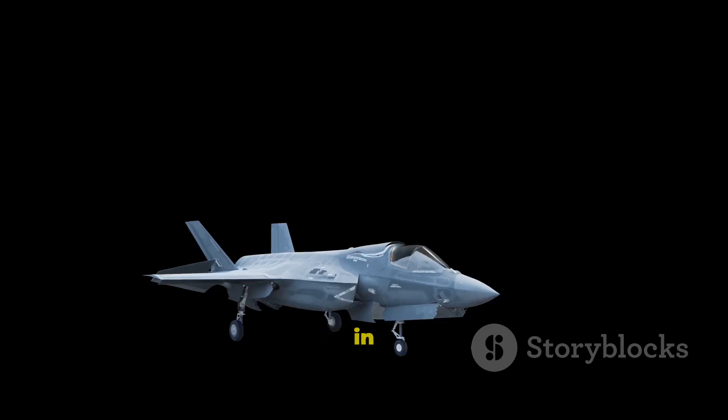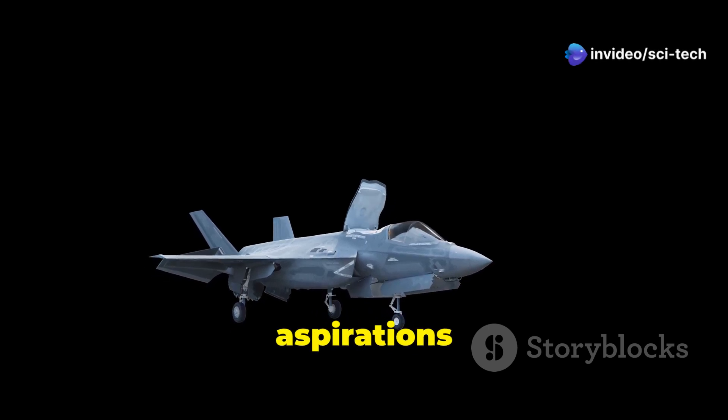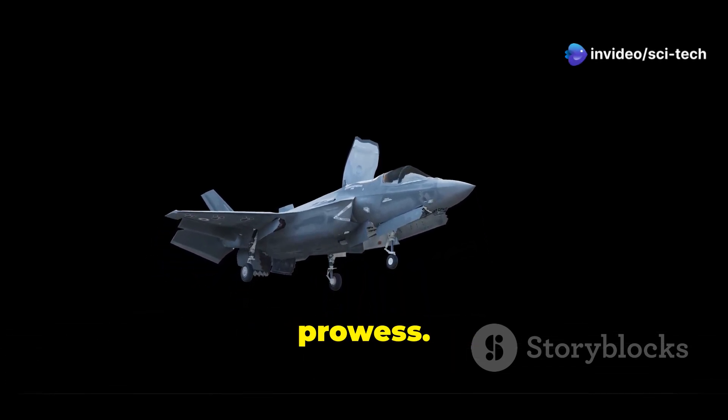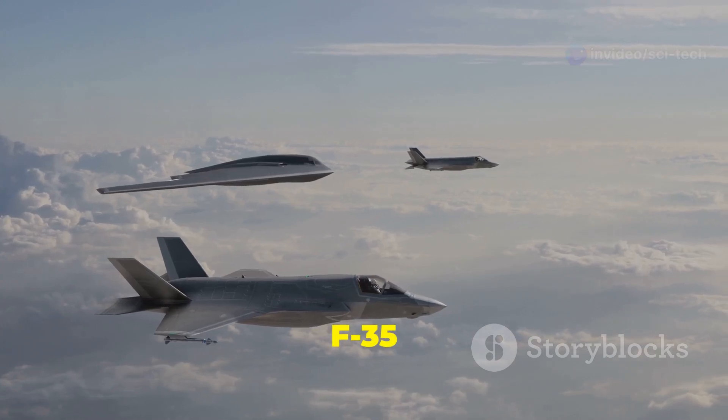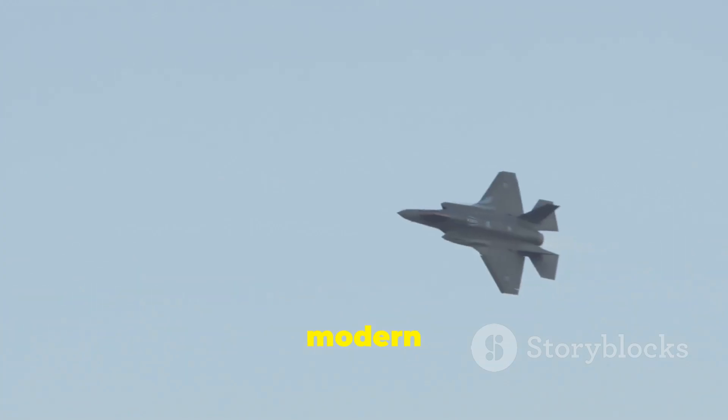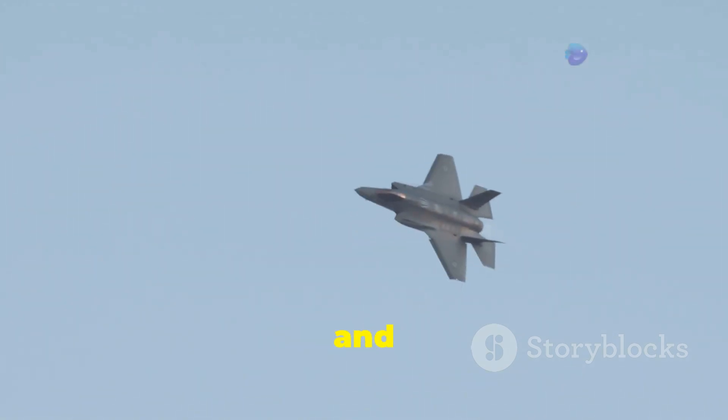First flying in 2023, the Kayan embodies Turkey's aspirations for technological independence and military prowess. On the other side of the world, the F-35 Lightning II has emerged as a cornerstone of modern air power for the United States and its allies.